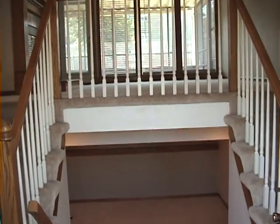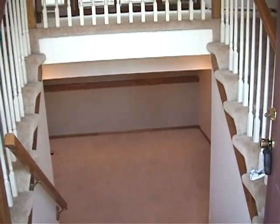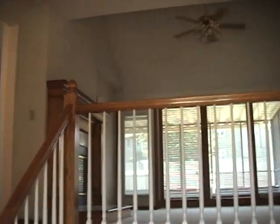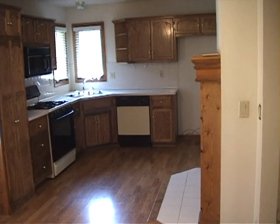This is when you walk in the front door. You can go downstairs to the finished family room. Upstairs, there are two railings and another great room. Kitchen is over here — this looks into the kitchen.